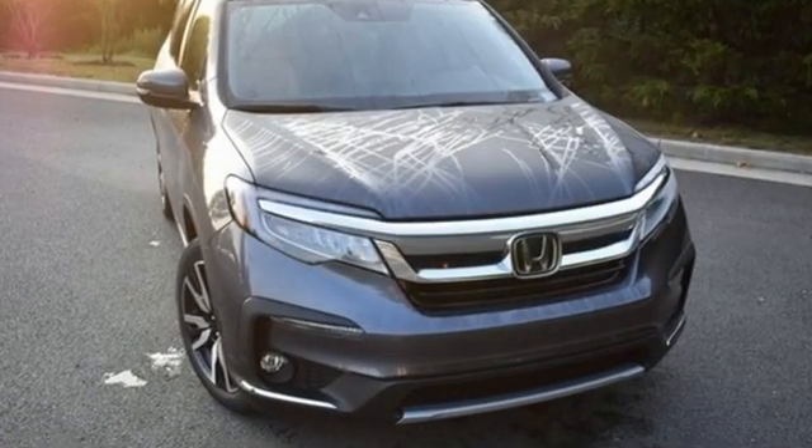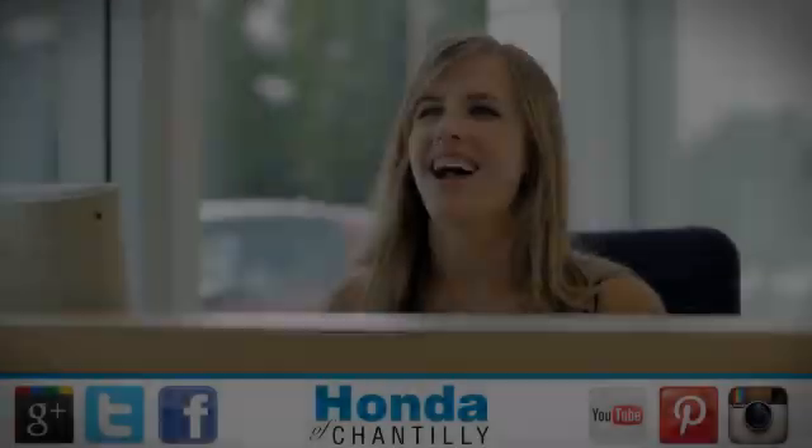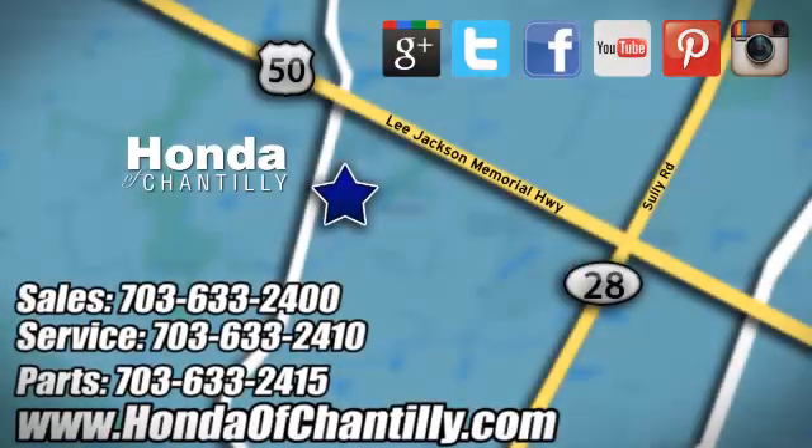Someone is going to drive this fantastic vehicle off the lot — it should be you. Test drive it today at Honda of Chantilly. We are conveniently located just south of Dulles Airport at 4175 Stonecroft Boulevard in Chantilly.